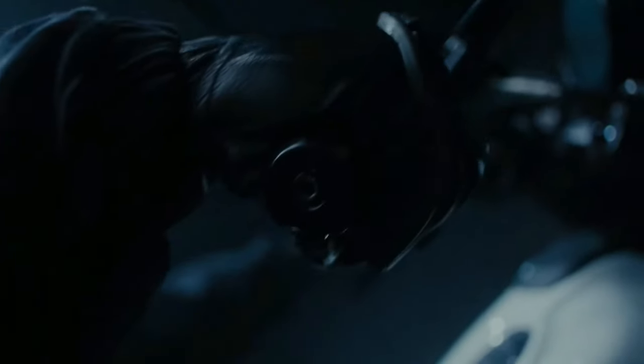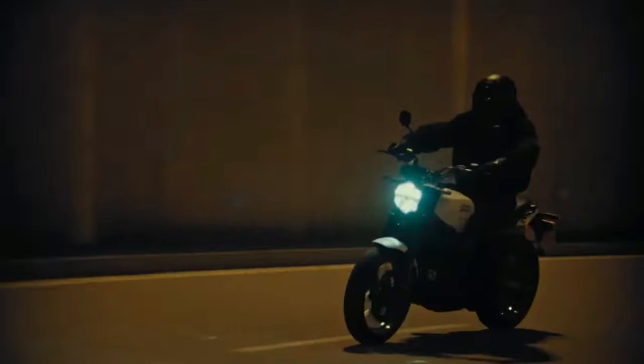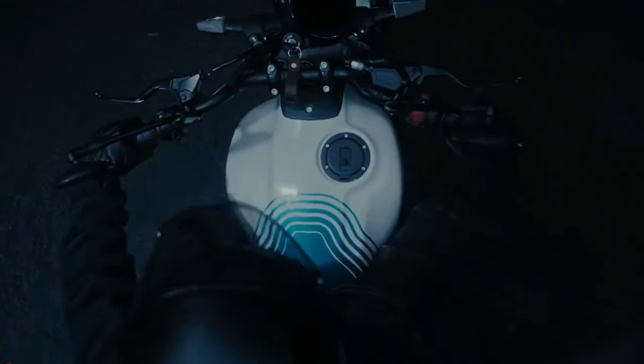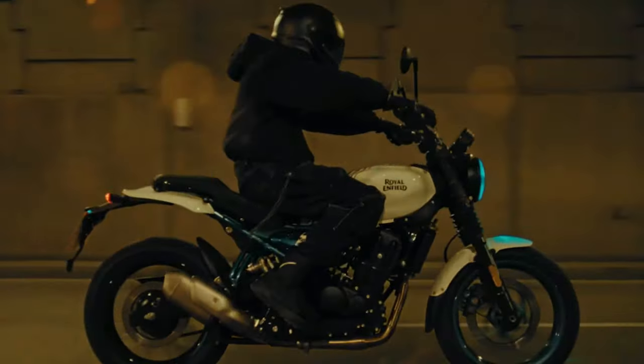In an age where automation has dulled sensation, algorithms have stifled imaginations, and feature sets have replaced soul, the Gorilla stands defiantly apart. The Royal Enfield Gorilla 450 has been calibrated by riders, not robots, for real-world riding. Made for every rider at every level of riding experience, it delivers maximum sensation and agility no matter which power band you are in. An upright riding stance, approachable seat height, and ultra-responsive chassis make it the perfect machine for everyday, any-day riding, from traffic to twisties.